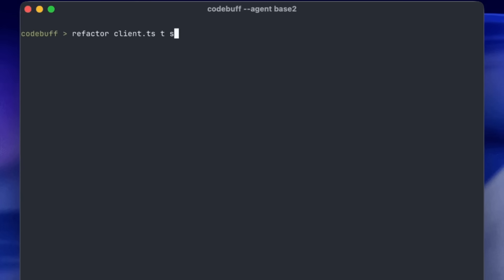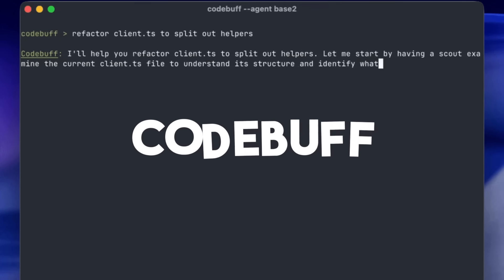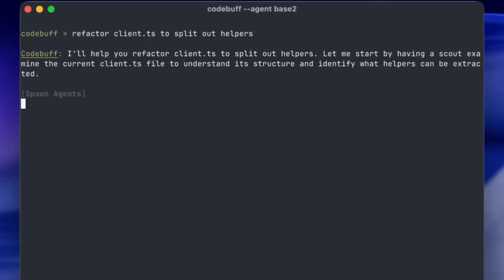I think I just found a new AI coding assistant that's changing the game. Allow me to introduce CodeBuff, an open source AI coding agent that lives directly within your terminal.